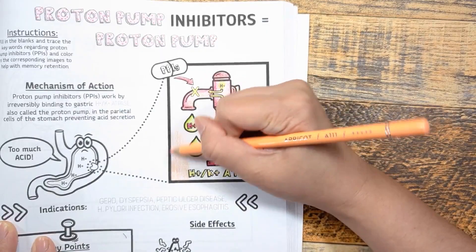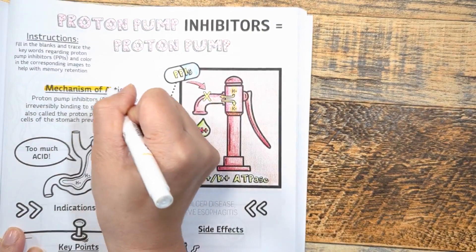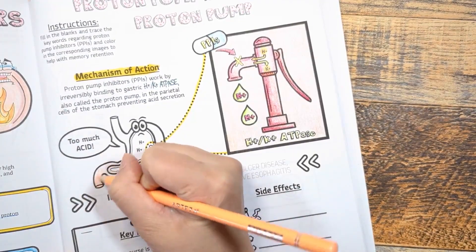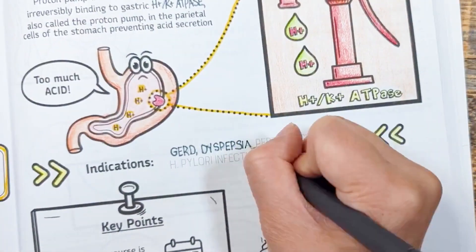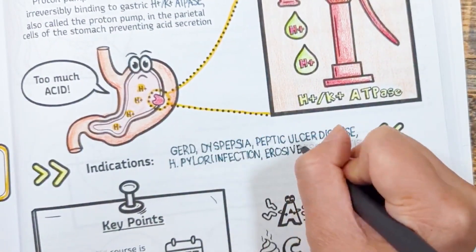So what do proton pump inhibitors do? As the name implies, they irreversibly bind to these proton pumps and prevent acid secretion. And what are these medications used for? Conditions where a reduction in stomach acid is needed, such as GERD, dyspepsia, peptic ulcer disease, H. pylori infection, and erosive esophagitis.